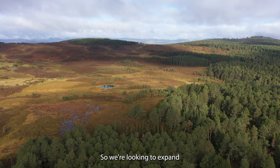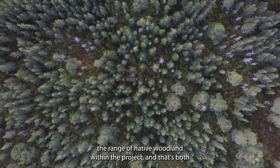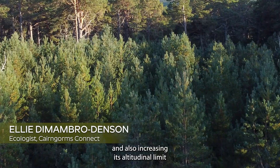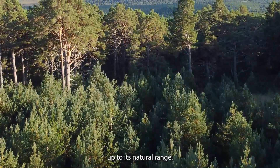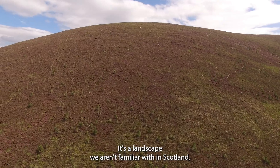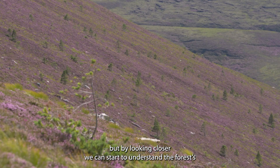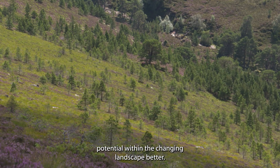We're looking to expand the range of native woodland within the project, both in terms of increasing its connectivity across the Cairngorms Connect area and also increasing its altitude up to its natural range. By removing the pressure of deer, trees are slowly starting to march up the hill. It's a landscape we aren't familiar with in Scotland, but by looking closer, we can start to understand the forest's potential within the changing landscape better.